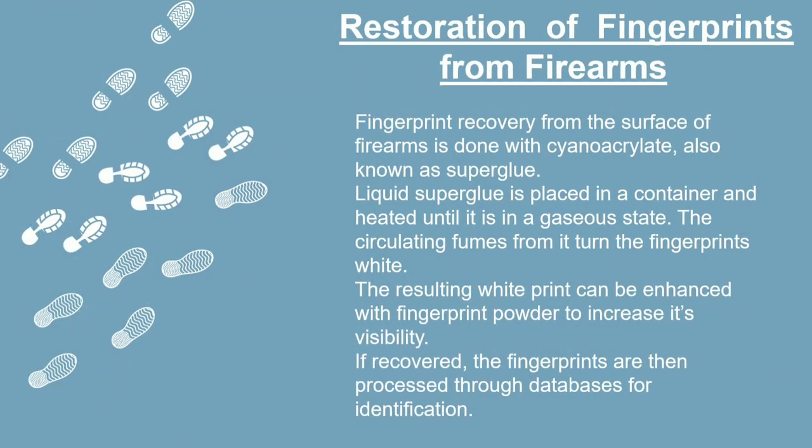Hold your horses — this gets even more interesting. There are about 7.6 billion people on this planet. So, even if we identify which firearm was used, how do we identify the shooter? Through fingerprint analysis: liquid superglue, or cyanoacrylate, when heated to its gaseous state, emits fumes that mark the fingerprints on the gun in white. That's precisely why forensic investigators always wear gloves while handling evidence. Another way to trace a bullet is by bullet identification. A common misconception is that people assume the cartridge is the whole bullet. In fact, a cartridge consists of a case, primer, powder, and the projectile — which is the actual bullet.